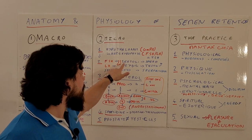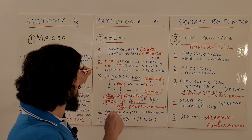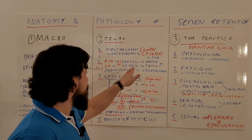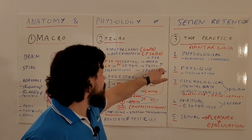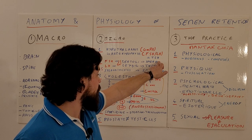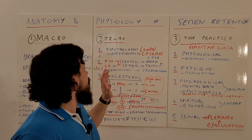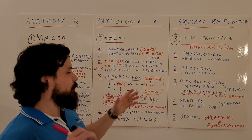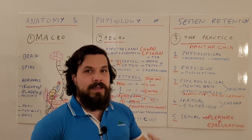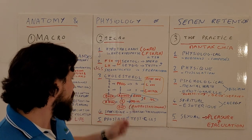FSH goes into your testicles and promotes the activity of Sertoli cells. Sertoli cells do three things: they help produce spermatozoa, nourish them, and when spermatozoa die, they recycle them. Luteinizing hormone acts on Leydig cells — which alternate with Sertoli cells in the testicles — and these are responsible for testosterone production. Testosterone positively influences spermatozoa production. The key point: the more you retain and the less you ejaculate, the more sperm cells and testosterone you will have.